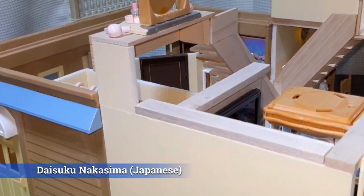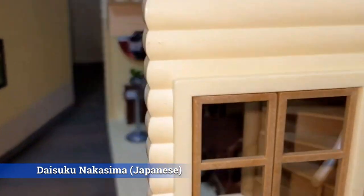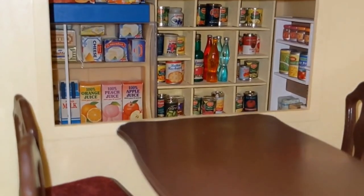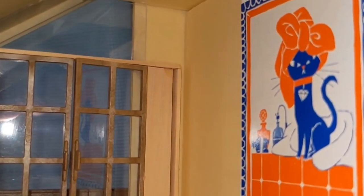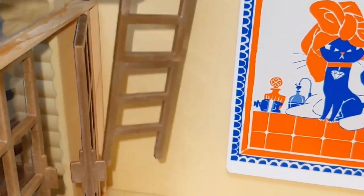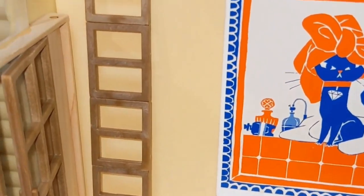This is Daisuku Nakasimi — the channel is in Japanese and is not a Sylvanian channel, but he has a playlist of four videos linked in the description. He made an awesome custom modified home using lots of Sylvanian elements and bits and pieces from houses he took apart and put back together. Look at that pantry — it's so cool. There's plexiglass on the windows and a little secret trap door leading to another room.